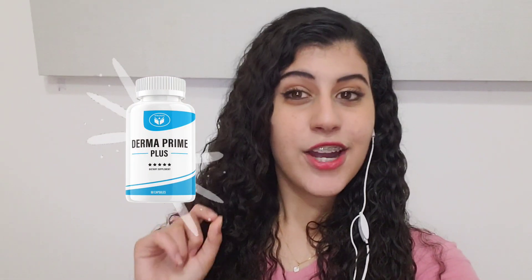Hey, Bea here. I'm starting another video. Today we'll talk about a product that's causing a big stir on the internet: the Dermoprime Plus. I'm going to do a complete review about this product and answer all of your questions and tell you if it really works.